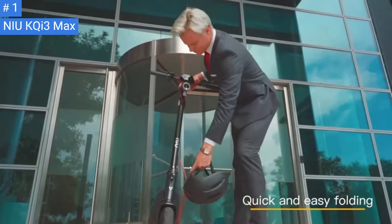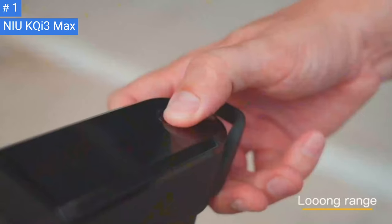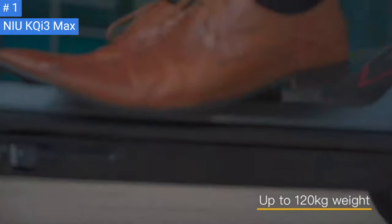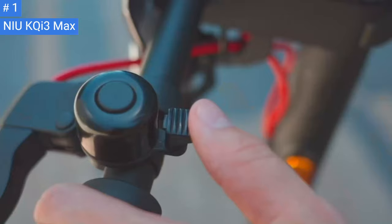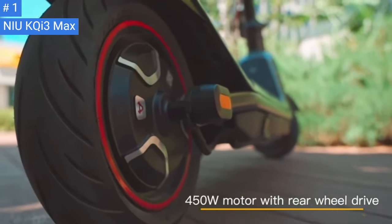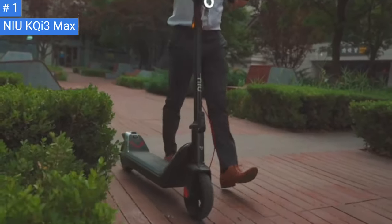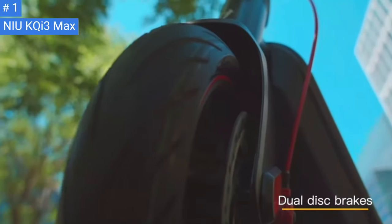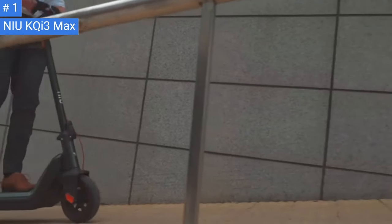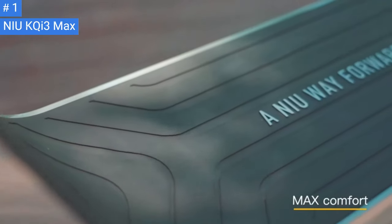One notable feature of the KQi3 Max is its headlight, which is a large circular LED that stands out among other electric scooters. Its taillight is more traditional with a red LED bar. The KQi3 Max has dual mechanical disc brakes that are painted red and stop the scooter incredibly fast. It also has a rear electronic brake that can recover some energy and put it back into the battery. You can adjust the setting in the NIU app to get about 4% battery life back. The KQi3 Max's deck is spacious, measuring 22.4 by 6.3 inches, and is covered in a rubberized material that offers plenty of grip.